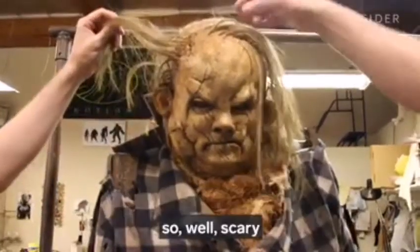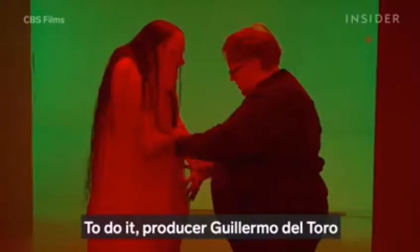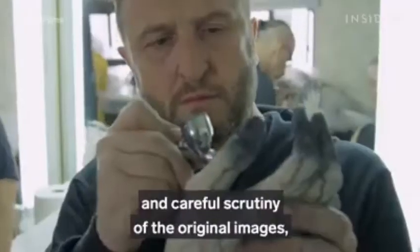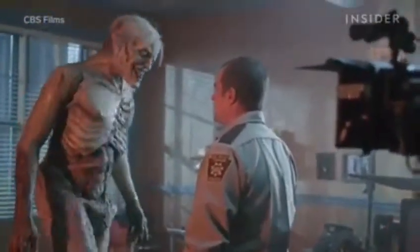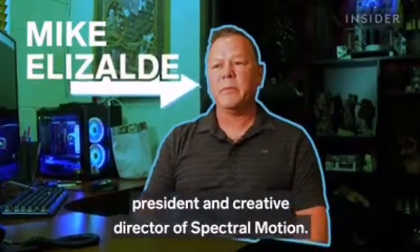What makes 'Scary Stories to Tell in the Dark' so scary are the monsters — the disfigured jangly man and the bulbous pale lady — which look as if they'd been lifted from 80s children's books and dropped onto the big screen. But getting those creatures from 2D to 3D was no simple feat. Producer Guillermo del Toro and director André Øvredal enlisted the help of Spectral Motion through a process of sculpting, painting, and careful scrutiny of the original images.